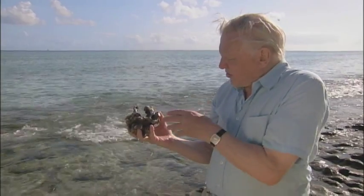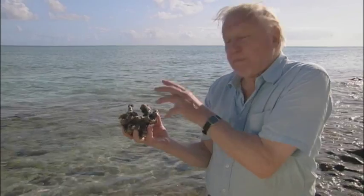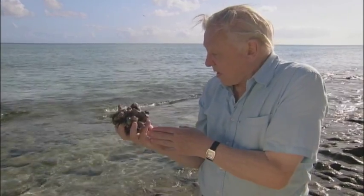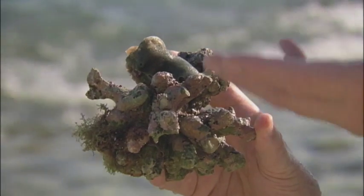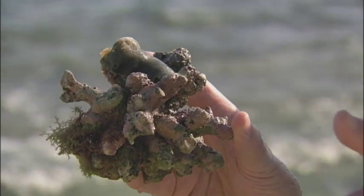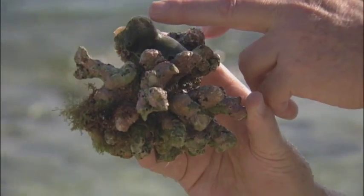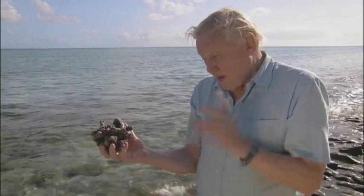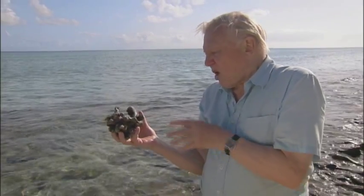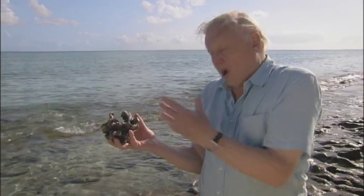Sponges are just collections of simple cells that have clumped together and got stuck together. They don't have a digestive system, a nervous system, or a blood circulatory system. They get their food and their oxygen by just pumping seawater through channels in the body. But they can give us an indication of how cells first clumped together to form bodies of any real size.